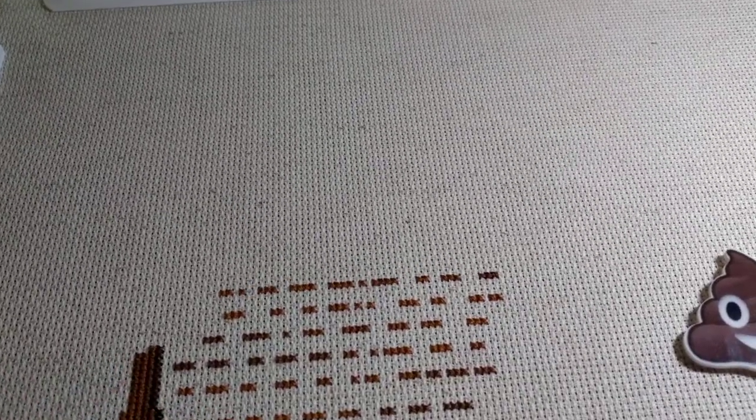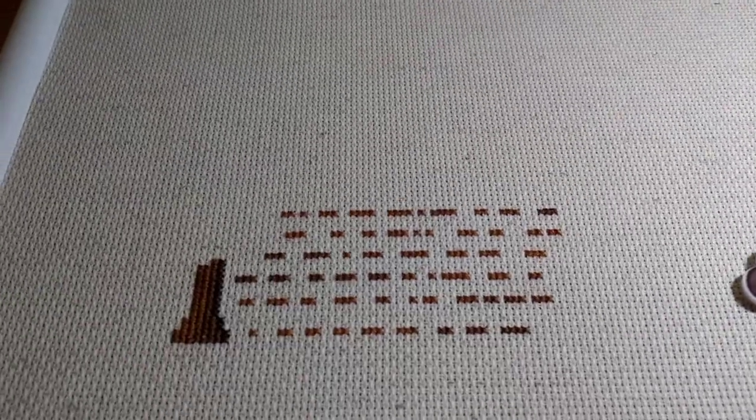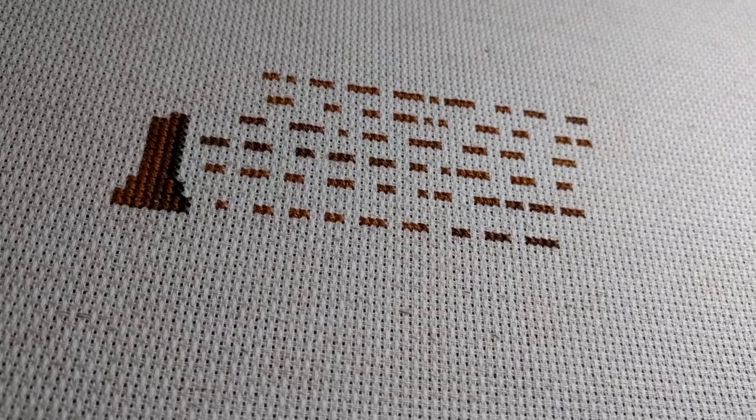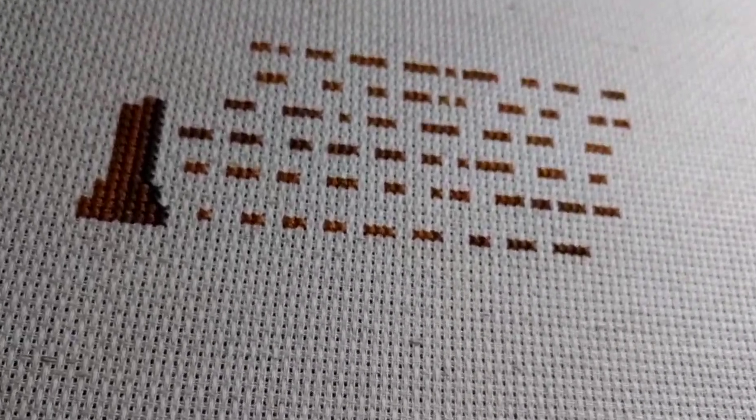I've still got some more time this evening to do some more stitching, so I might finish the tree. This is a 14-count Aida called Rustico and it's from Zweigart. I got this when I was up in Sydney at Tapestry Craft in the city.